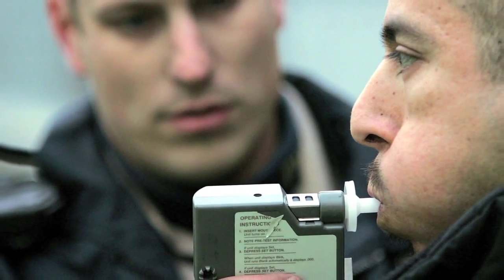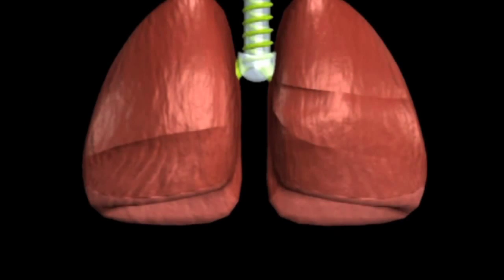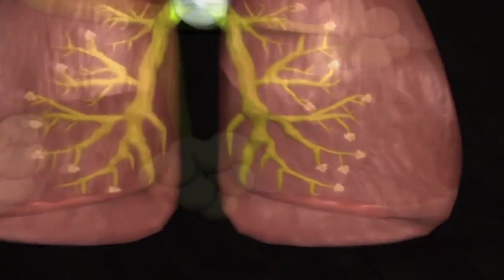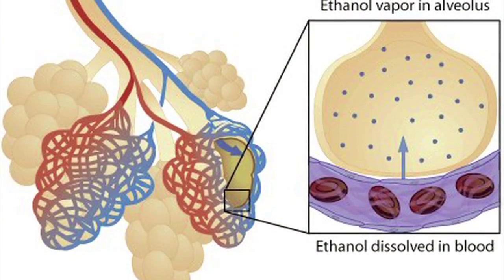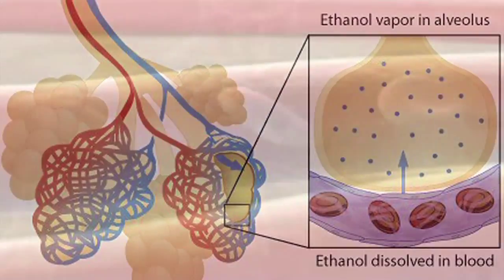Mouth alcohol is an issue that can cause and does cause false positives and falsely high readings on DUI breath test machines. The breathalyzers are designed to measure alcohol not in your mouth, but in your deep lung tissue — a region of the lungs called the alveoli. The alcohol content of the alveoli is thought to correlate to the alcohol content in your blood.